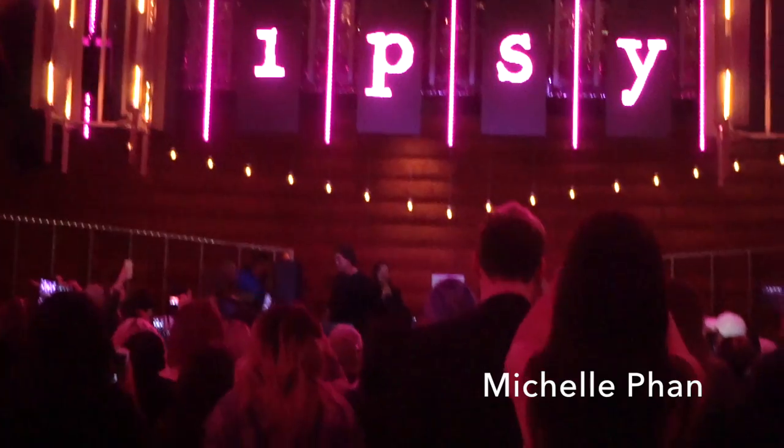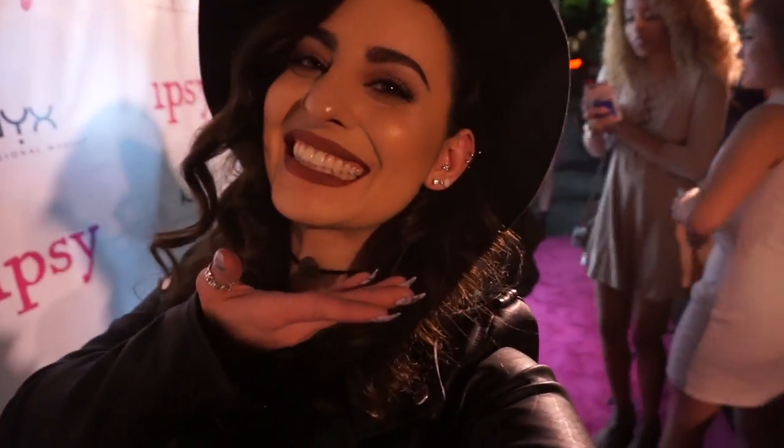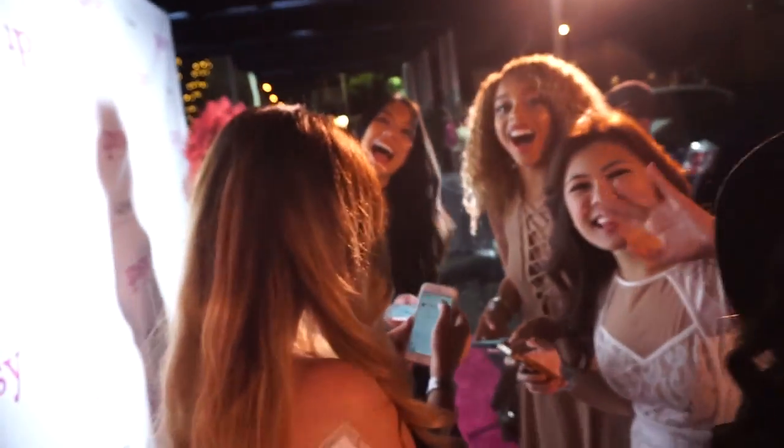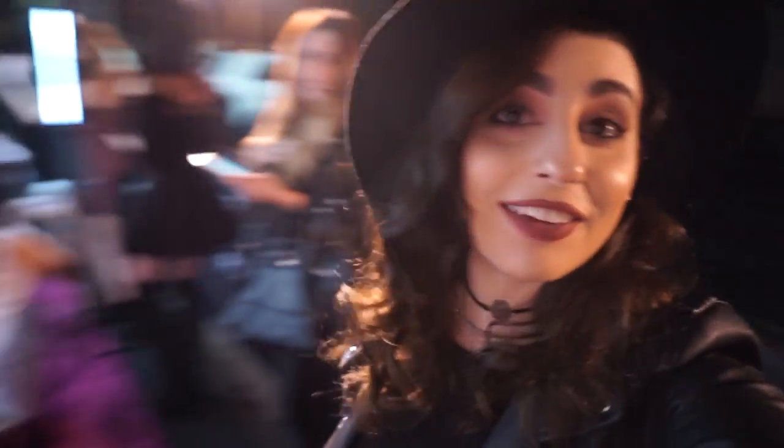Thank you so much everyone for coming out, for making it out in this crazy weather — you guys look so beautiful tonight. Hi vlog! Anywhere you put a ring light, there's gonna be girls for sure. It's a given.